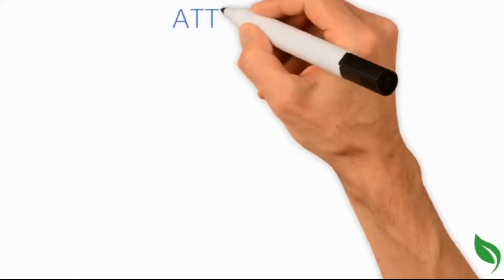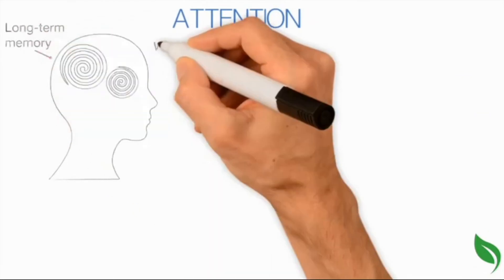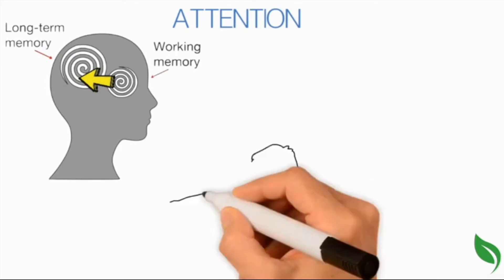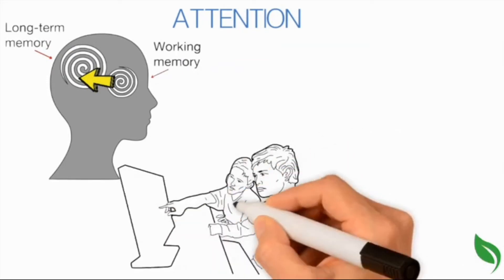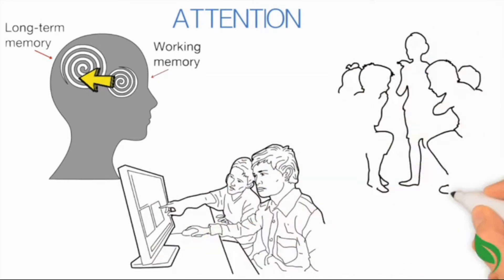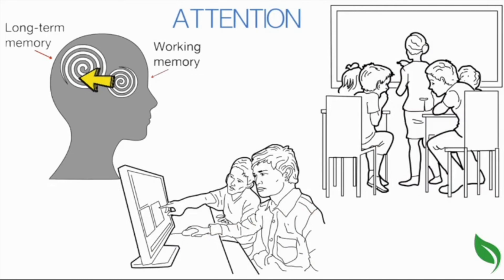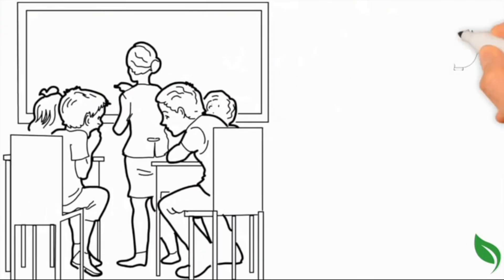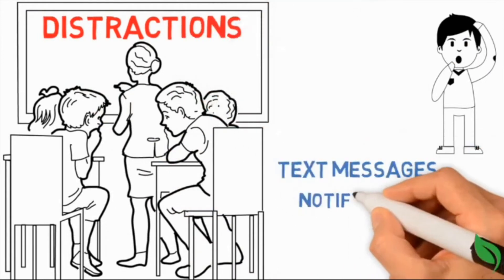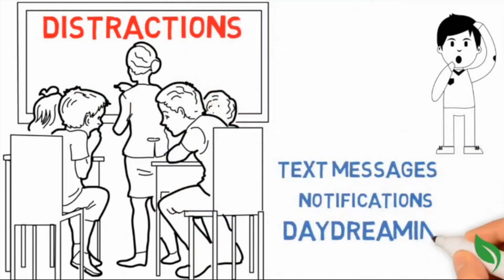Attention. To get new information into long-term memory, it must go through the working memory, and to get into working memory, we must pay attention to it. This means that attention and focus are the starting point for learning. If learners are not paying attention to course materials, they will not be able to process the information or remember it later. Distractions — text messages, notifications, daydreaming — are not helpful for learning.